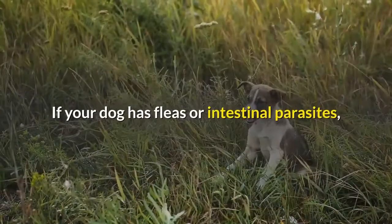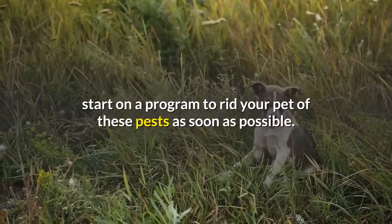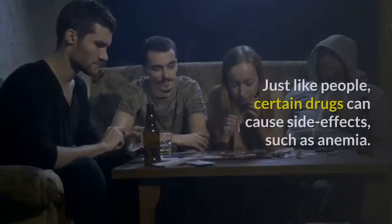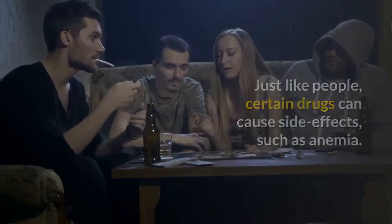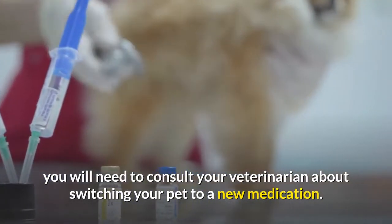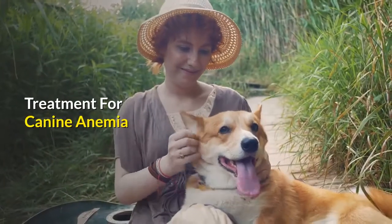If your dog has fleas or intestinal parasites, start on a program to rid your pet of these pests as soon as possible. Is your dog on any medications? Just like people, certain drugs can cause side effects such as anemia. If you suspect this may be the cause, you will need to consult your veterinarian about switching your pet to a new medication.